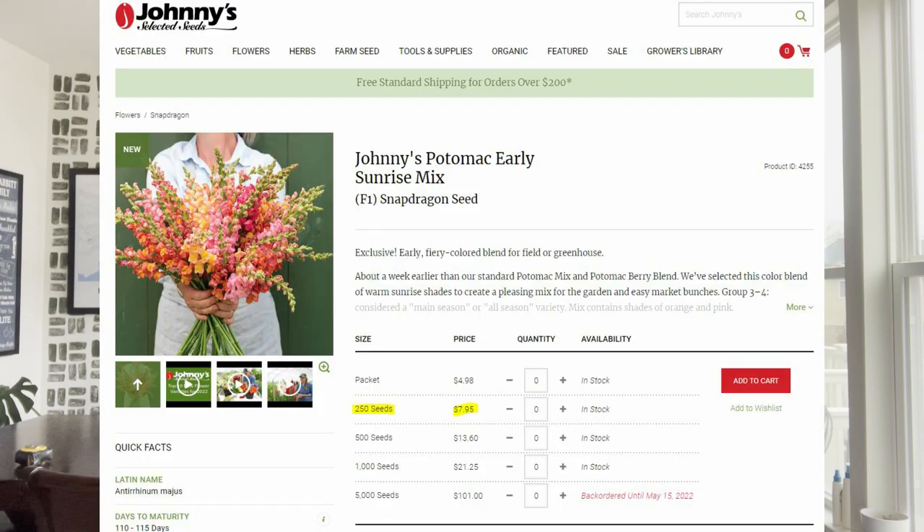Let's talk about the cost of starting seeds, using Johnny's as an example and the Potomac variety of snapdragon — the same type of seed I bought from Johnny's and the same type of plugs I bought from Farmer Bailey's. A packet of 250 Potomac seeds on Johnny's goes for $7.95.